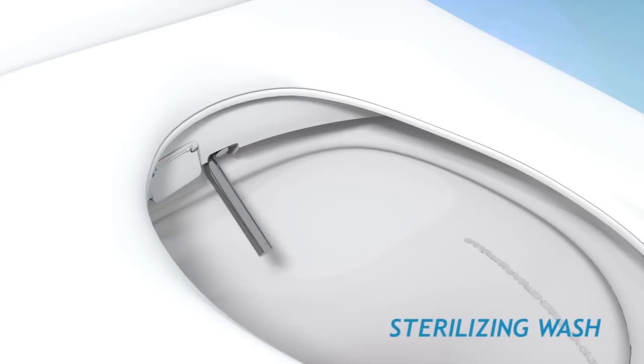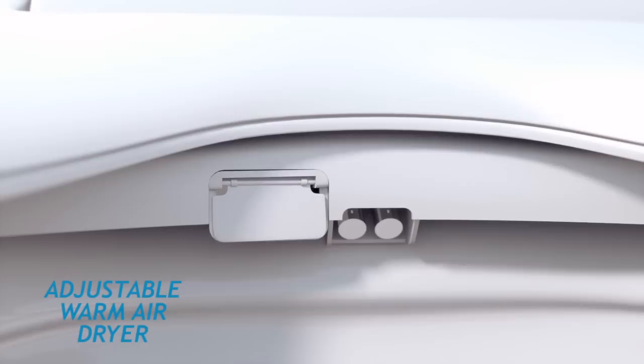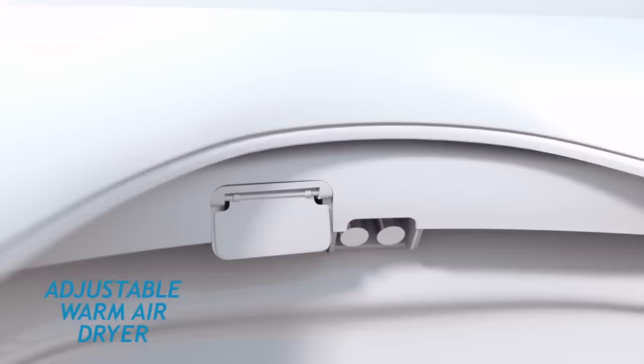The stainless steel nozzles can also be sterilized on demand, utilizing nanotechnology. The adjustable warm air dryer has three temperature settings for a hands-free, paperless experience. The technologically advanced Swash 1000 also offers an unscented deodorizer, which removes odor molecules at the source.